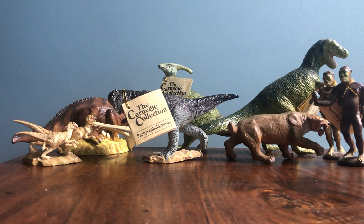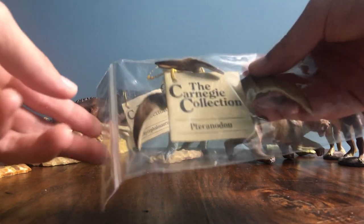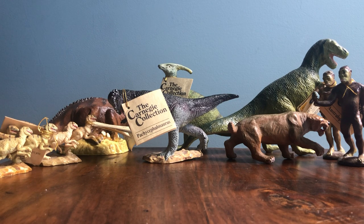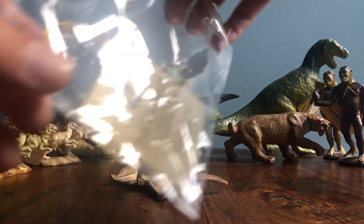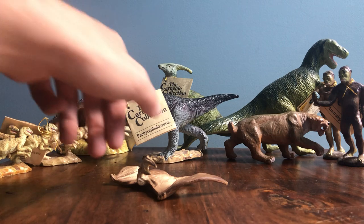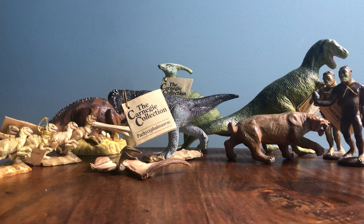Next up we have a repeat of something I didn't actually have prior - another set of the Carnegie collection Deinonychus. It's a pack of three, so now I've got one big pack of six. This one is actually slightly different colors - these are more yellow while the others are a bit more tan. Since they're a pack animal in the figures, that's not really an issue. Next up we have the Carnegie collection Pteranodon - not the best Pteranodon figure but it's a Carnegie collection figure I didn't have, so I'm happy to finally have it. Came with the tag too.